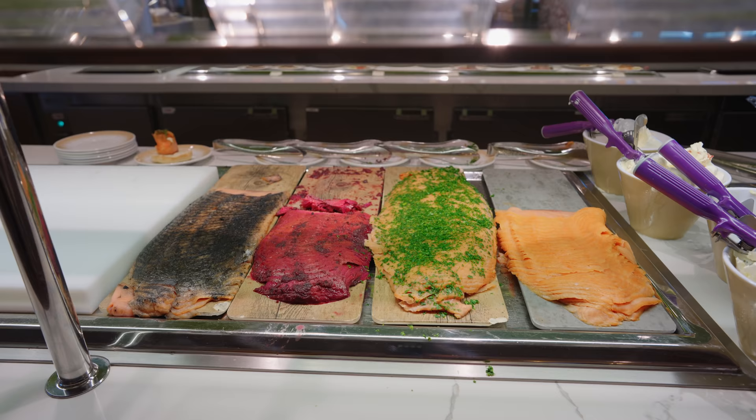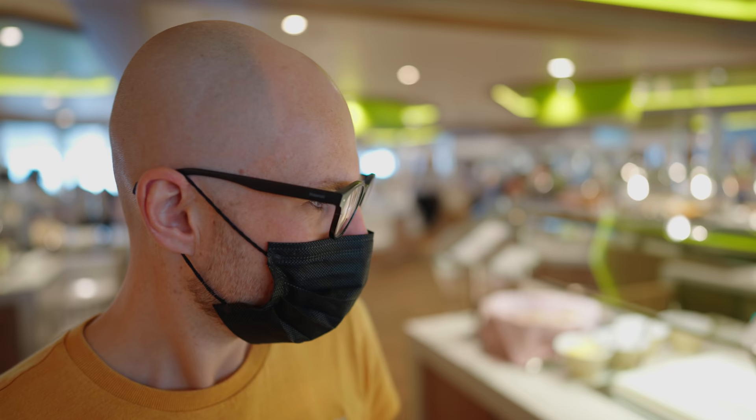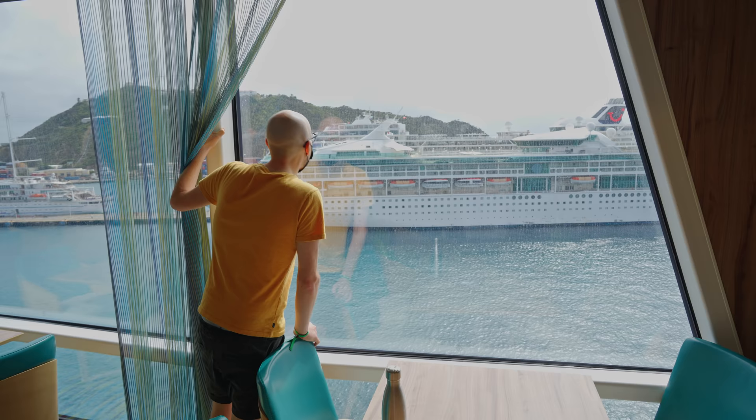Oh my gosh, how good does the breakfast look? That salmon looks incredible. I don't think I've seen salmon like that on a buffet before on a cruise. There's like four different types of salmon — beetroot salmon, squid ink salmon. She would be adventurous for breakfast. Squid ink salmon, no thank you. Salmon roulette — it's like my worst nightmare.